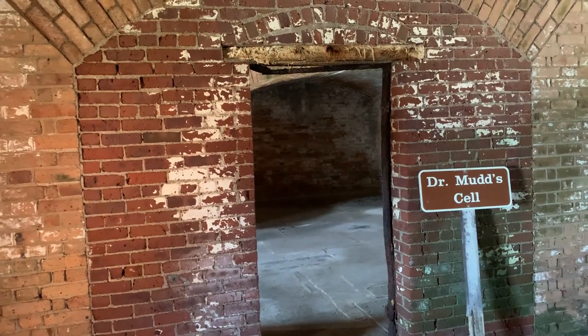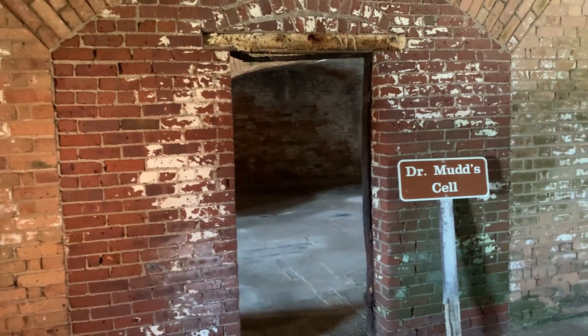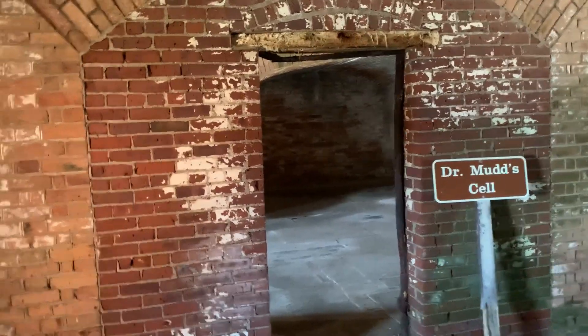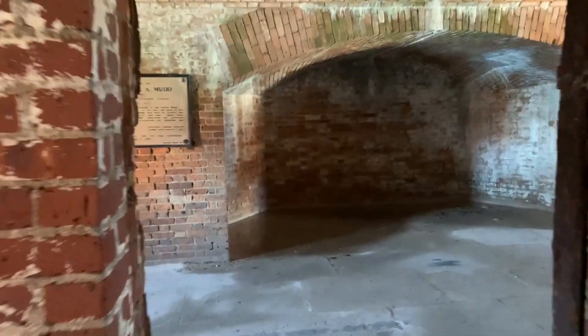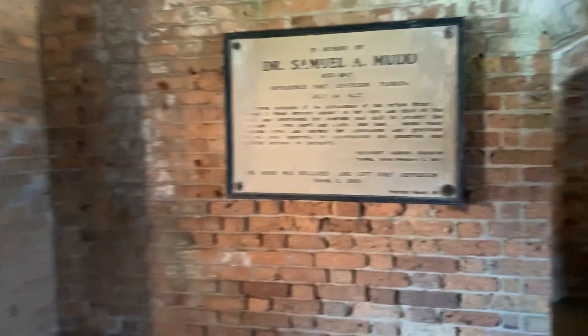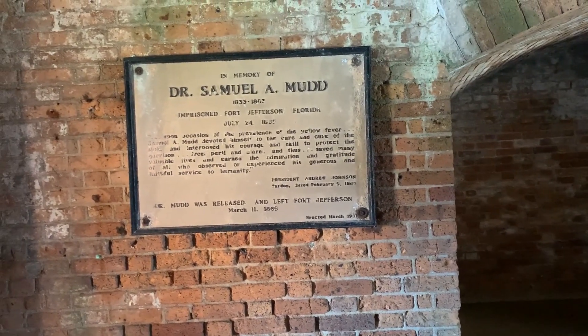Can you imagine staying in this cell — no air conditioning — it's just hotter than Satan's jockstrap. Everybody back then was shorter, so I have to stoop down to get in here. And it doesn't matter if you could escape — where the hell are you gonna go? You're on an island that's 80 miles from Key West.